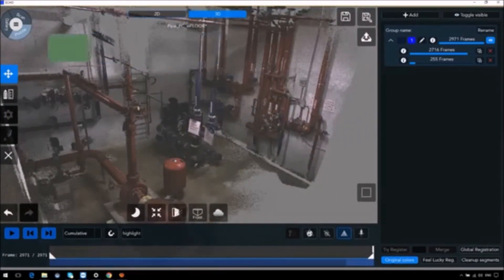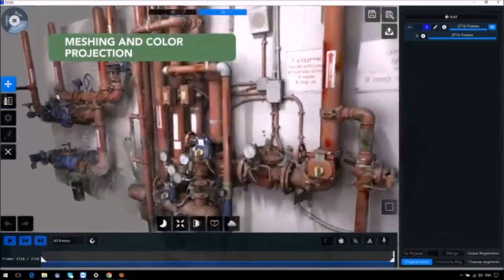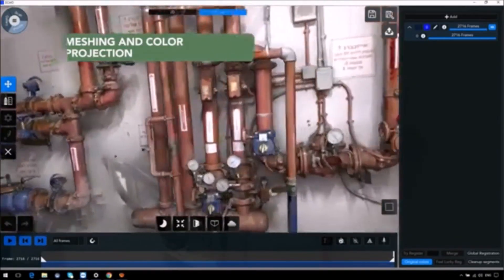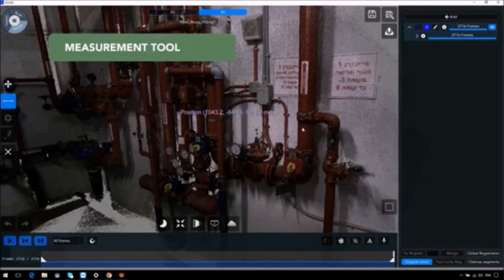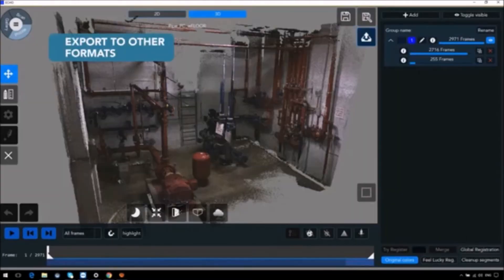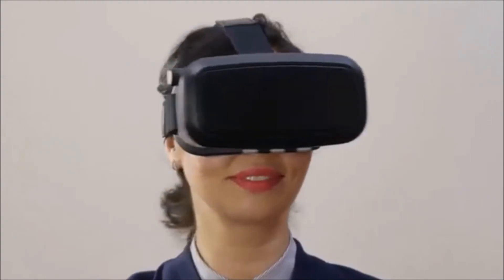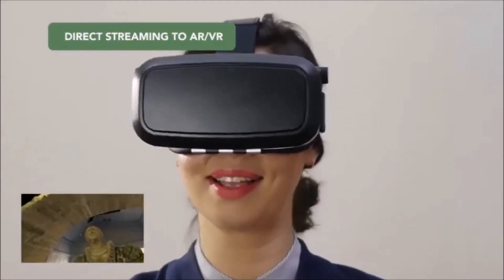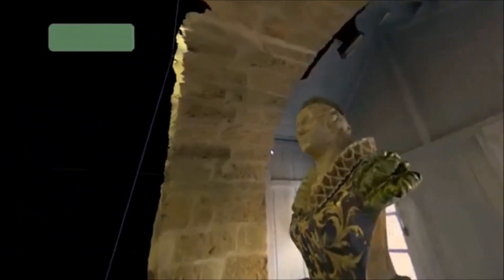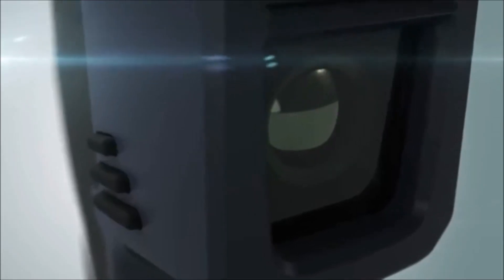Echo, Mantis Vision's exclusive software, provides powerful post-processing tools including high-quality registration, noise filtering, and highly accurate mesh with color texturing. Echo can export scanned files to VR and mobile applications, and an SDK provides developers with full access. F6 Smart: a revolutionary 3D scanner for a wide array of applications.